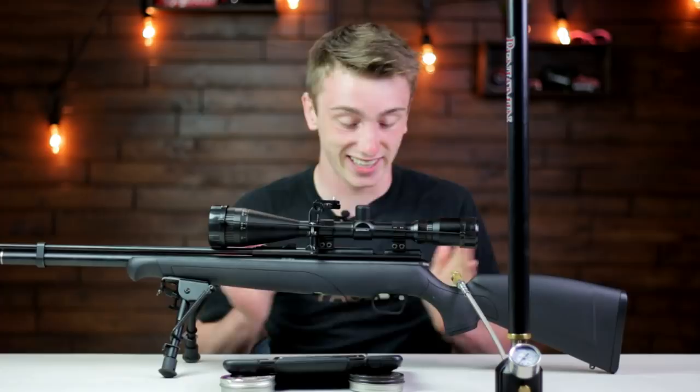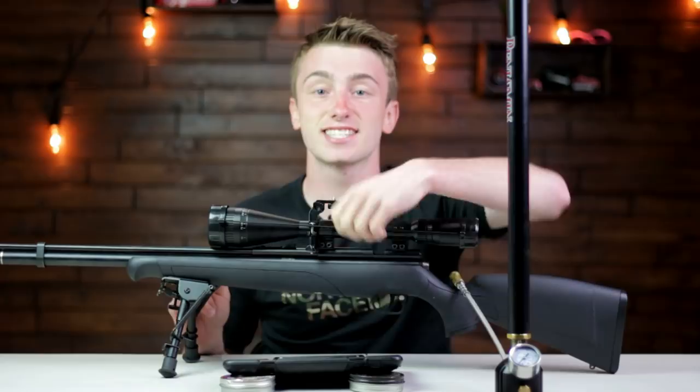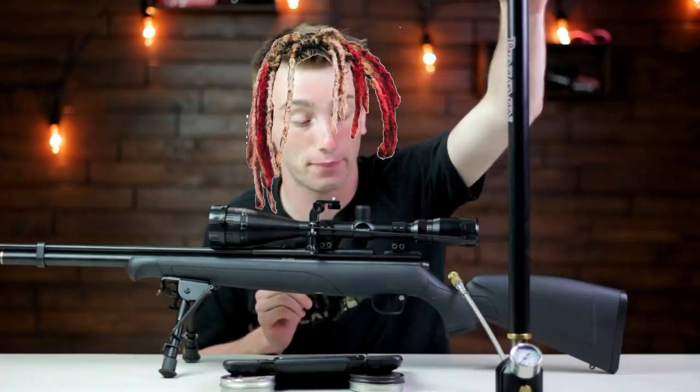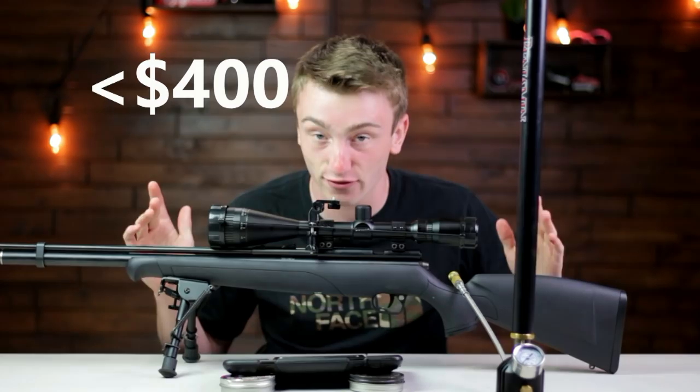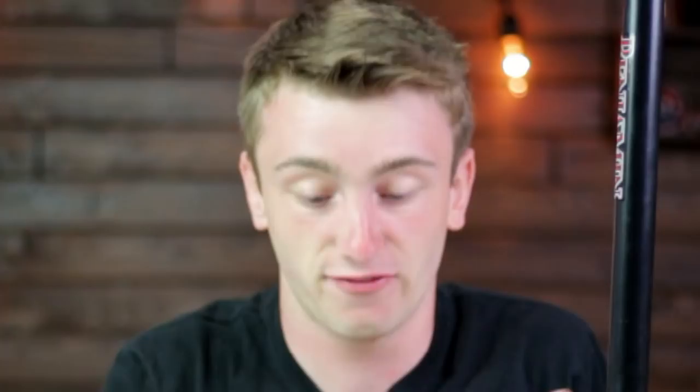Not only that, it's regulated with two power settings: you can shoot at 700 feet per second or 900 feet per second. It's also side-lever action, and it has a 10-shot rotary magazine — all for less than $400. It also has a fill probe in case you want to use a separate tank instead of the built-in pump. That's awesome.